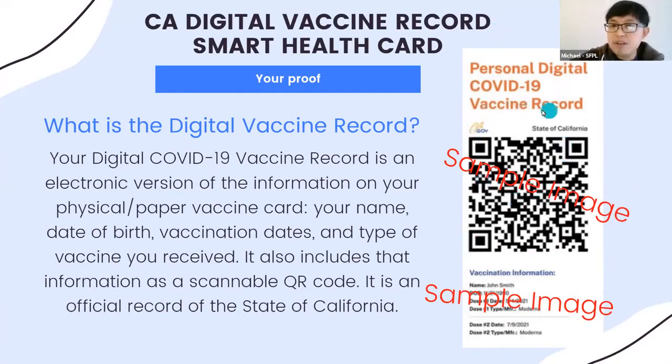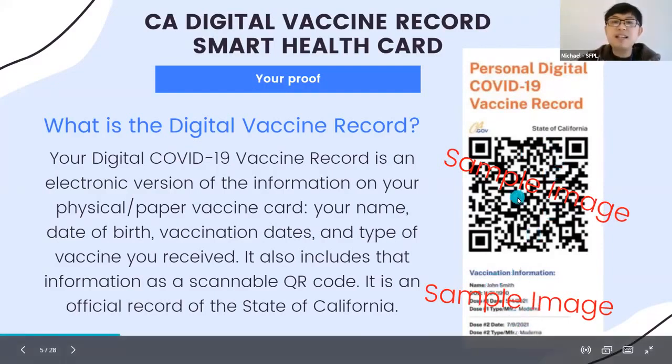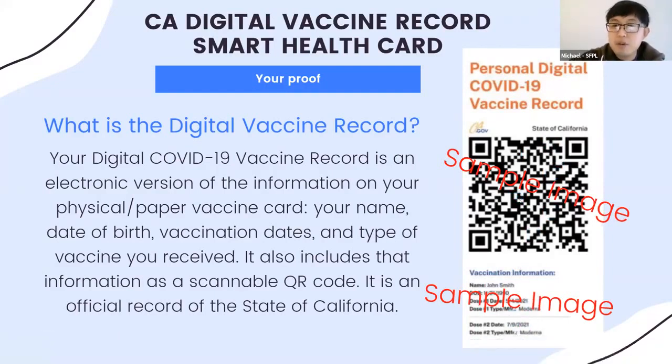This is the QR code — it should say 'Personal Digital COVID-19 Vaccine Record' with a QR code and your information on the bottom. It is an official record of the state of California. If you go to another state, they might have a different system, but this is for California.